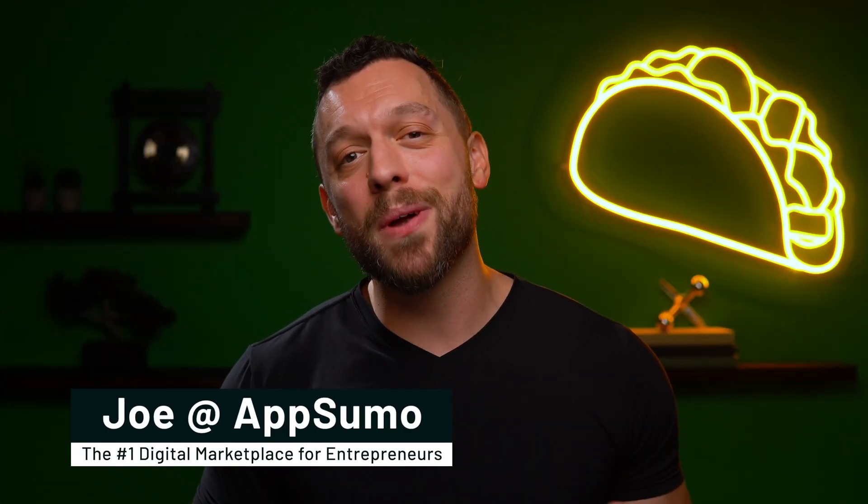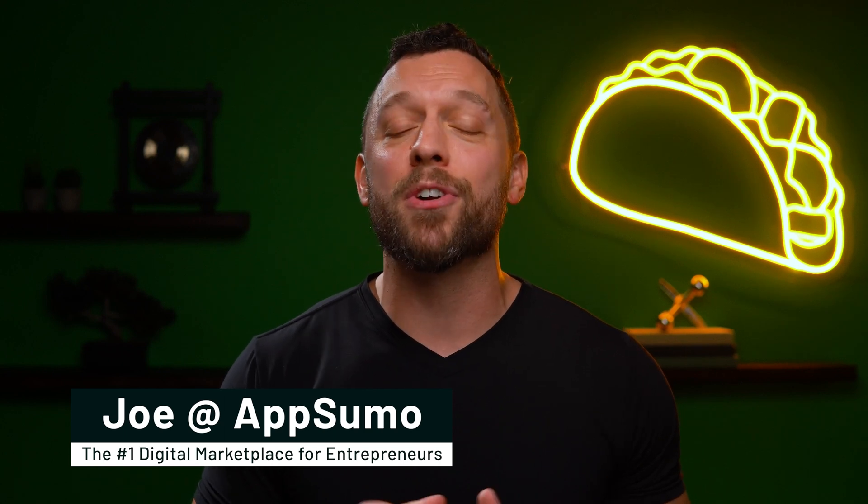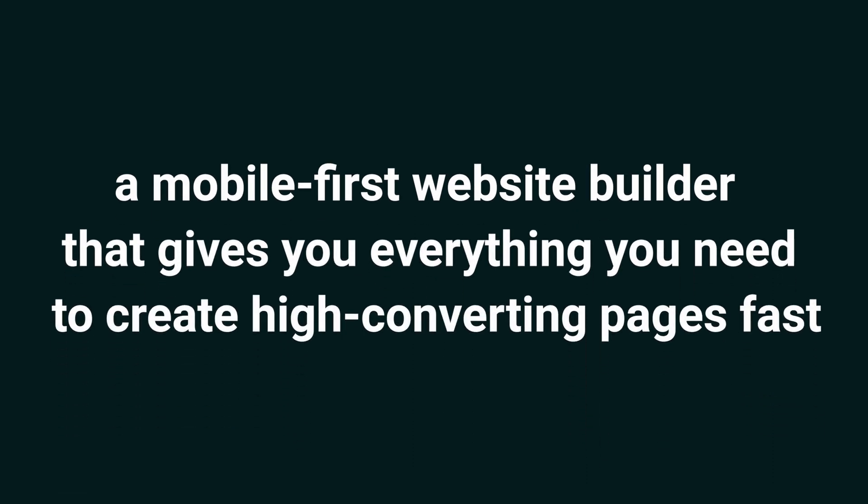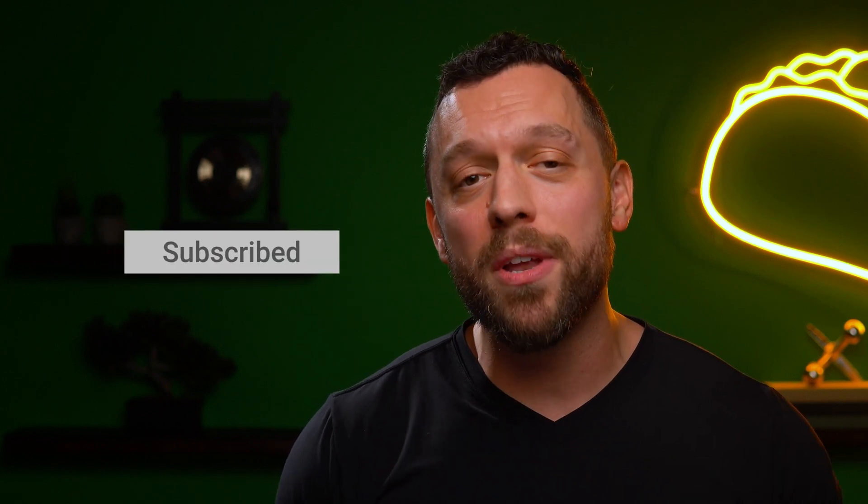What's happening, Sumo Lanes? It's Joe here with AppSumo, the number one marketplace for conversion-focused marketers. Today we're looking at PageMaker, a mobile-first website builder that gives you everything you need to create high converting pages fast. Make sure to hit that subscribe button, because AppSumo's got new deals going live every day, so don't miss out.